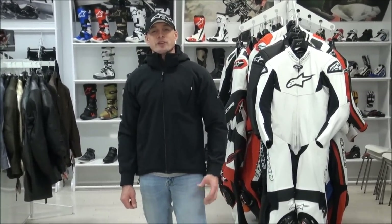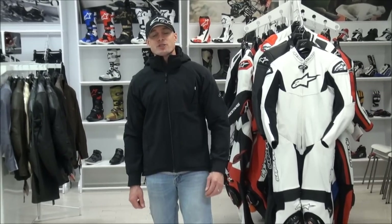Hi, I'm Brian Van from Sport Bike Track Gear, sportbiketrackgear.com. Today we're going to do a quick video review on a cool piece of casual riding apparel from Alpinestars. This is the North Shore Fleece.